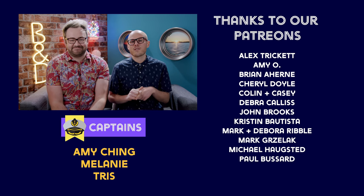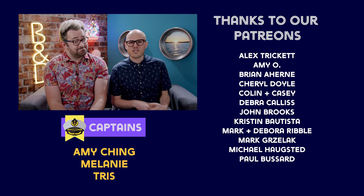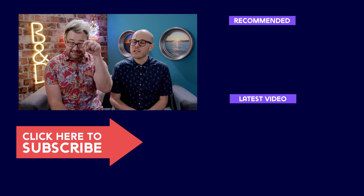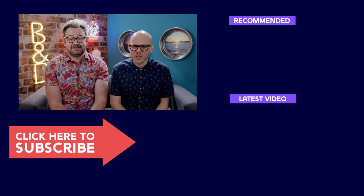Please consider subscribing as it really helps us. We've got some great videos coming next year so keep tuned — hit that bell notification as well. You can also support us on Patreon, which allows us to create even more content, and we have some awesome rewards for you in return. Check out the link in the description below.